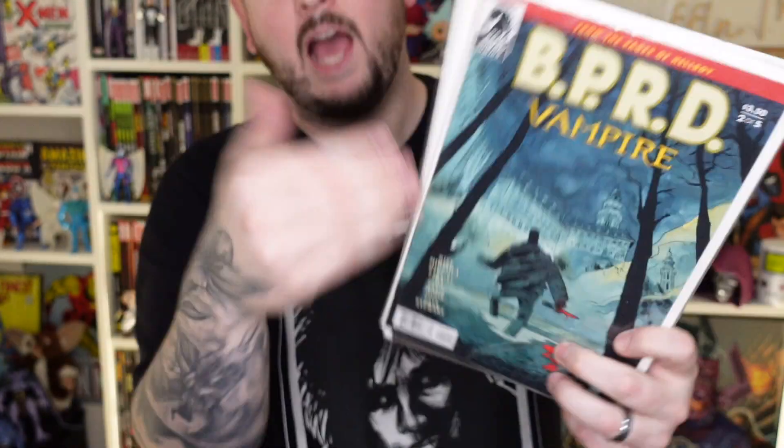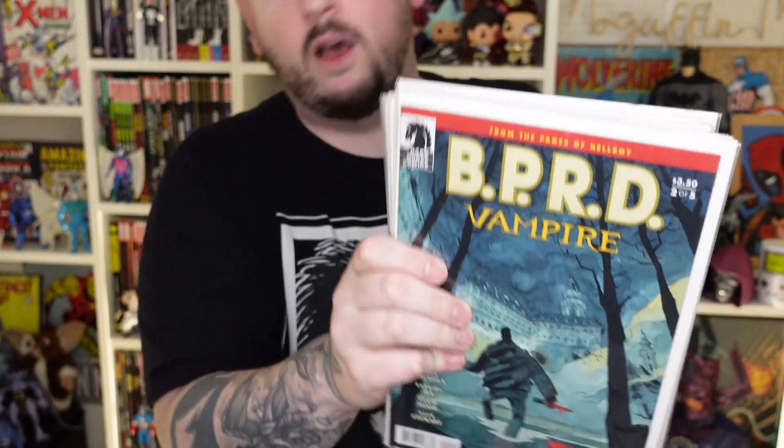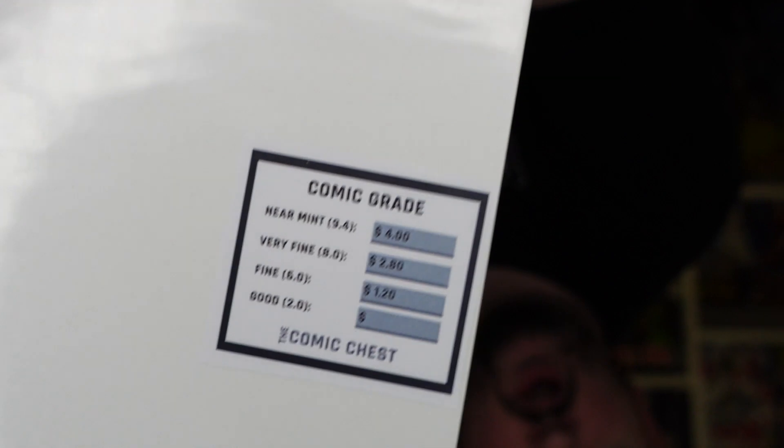How about some comic books? We got ten of them. We got a BPRD comic — obviously BPRD is where Hellboy comes from. They're investigating vampires. Couldn't ask for more. Check out the back — you got a comic grade card in there to let you know what it's worth on the streets.